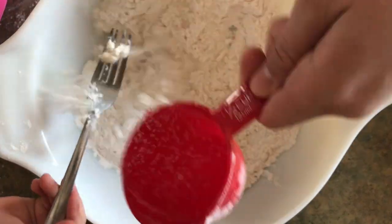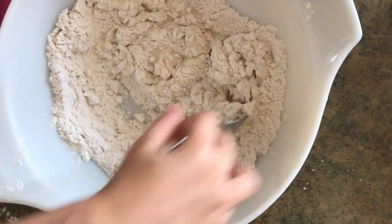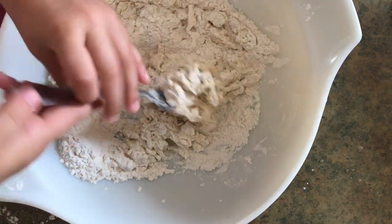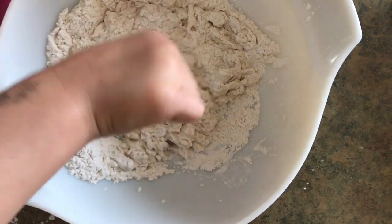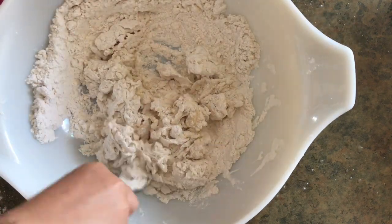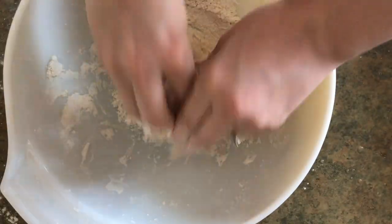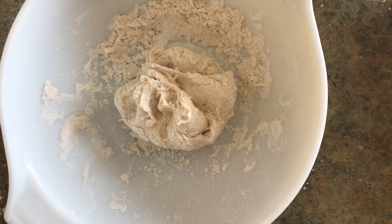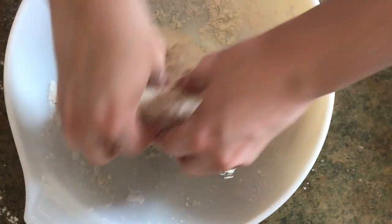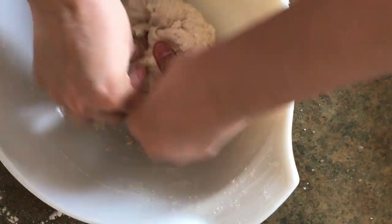I added the flour to the bowl and cut in the butter — the clip was shaky so I didn't include it — and now Tobias is helping me stir. The recipe will be linked below. This was by far our favorite of all the Chile recipes we tried, so I wanted to include a little demo. I kneaded the dough, realized it was too dry, added a bit more water, and it was the perfect consistency.